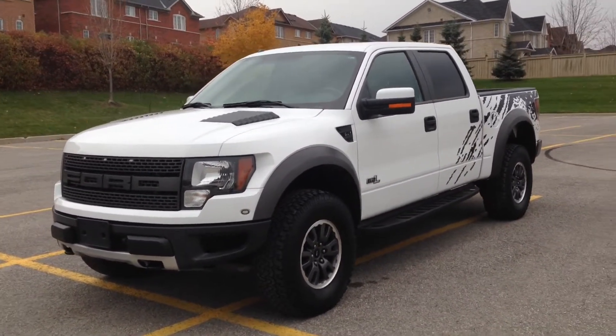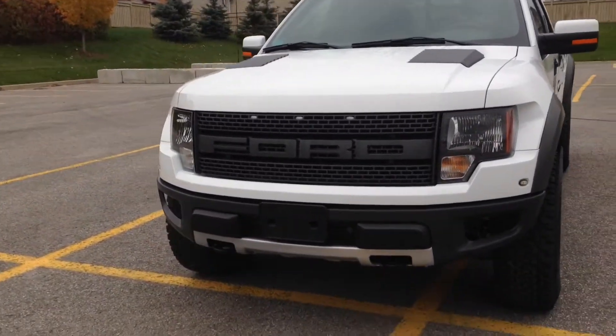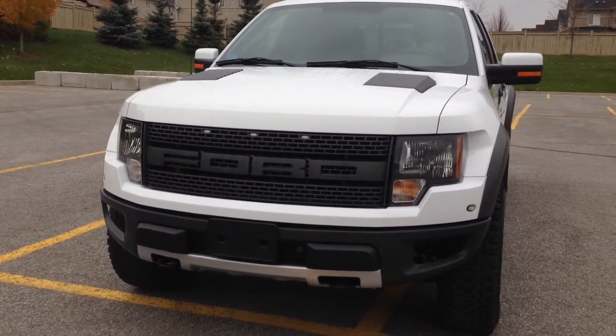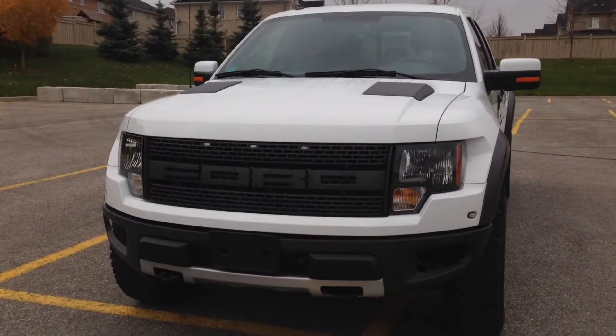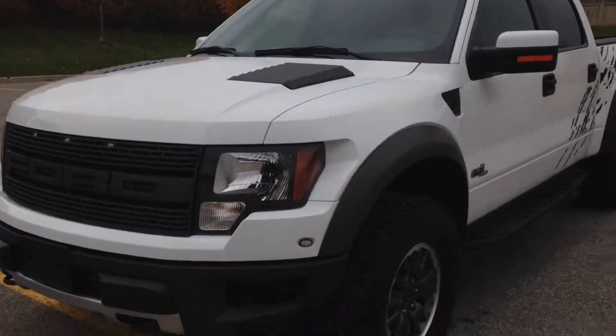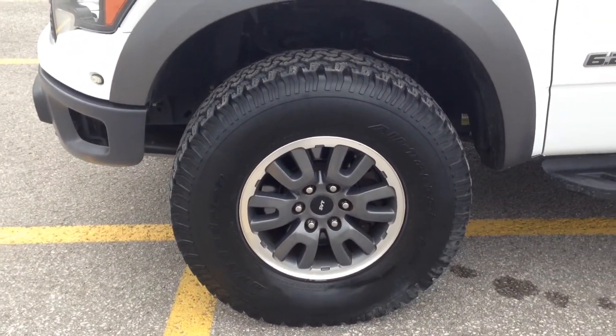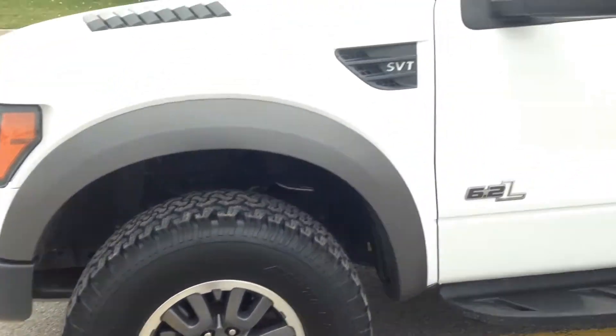It's got a nice eight-cylinder, 6.2-liter engine — absolutely massive. There's a nice redesigned grille for the SVT, really nice up front, and you've even got the hood vents. Around the sides, you've got 17-inch alloy wheels with big tires, nice for off-roading.